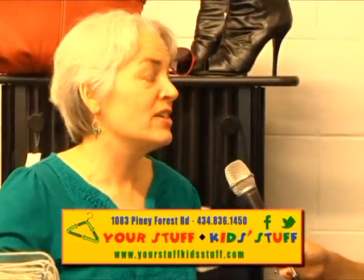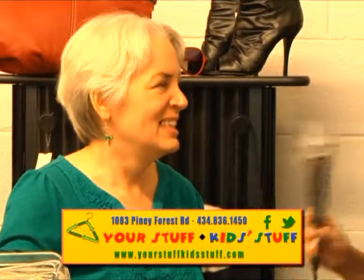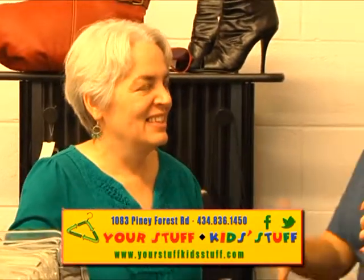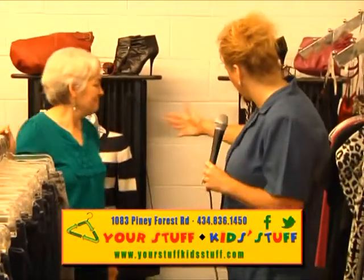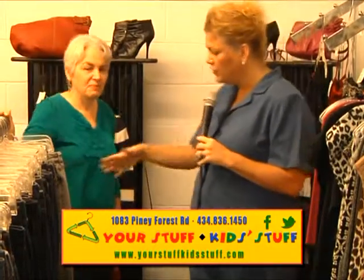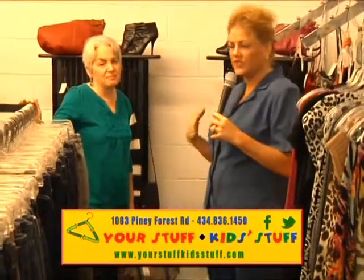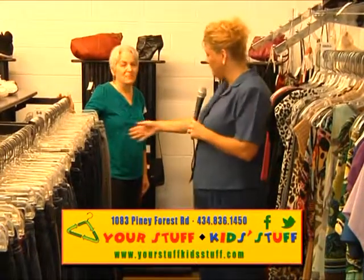I have two daughters that are 21 and 23, and they love this store. As we walk this way, they've got the jewelry for the outfits — and the displays are amazing. You'll see a pocketbook or a pair of shoes that you might not have seen on the rack, because when you see it displayed, it makes all the difference.